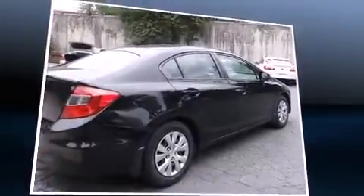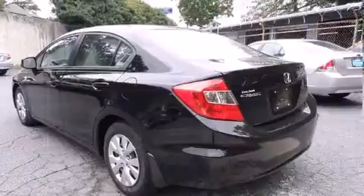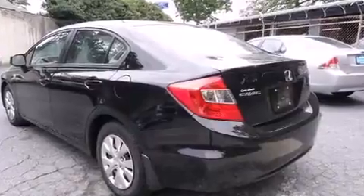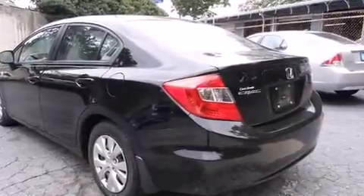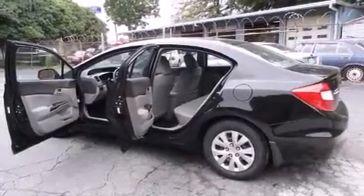It distinguishes itself from the competition with features such as delay-off headlights, remote keyless entry, and cruise control. Audio features include a CD player with MP3 capability and four well-positioned speakers.